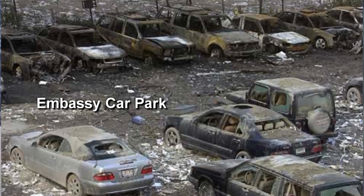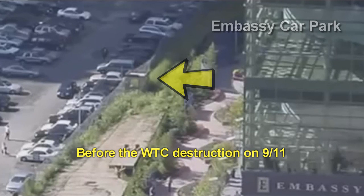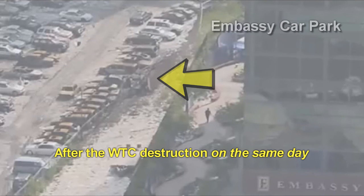You will see an image of the parking lot with the cars in a normal state. And then the next frame of the video, you will see that the cars are still in the parking lot and they've been completely toasted. They haven't moved. How is this possible? This picture alone proves that the official story is false, and it proves that there are armies of liars and trolls trying to cover up this evidence.